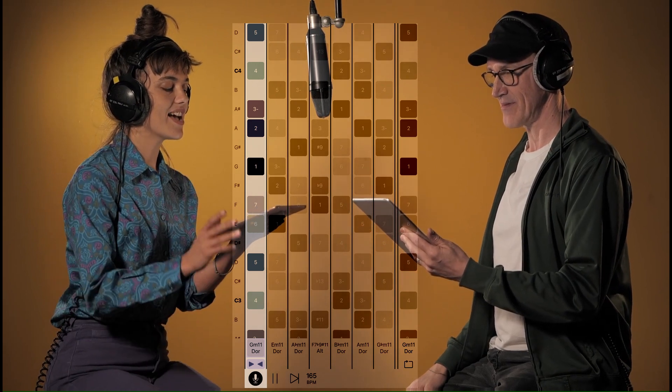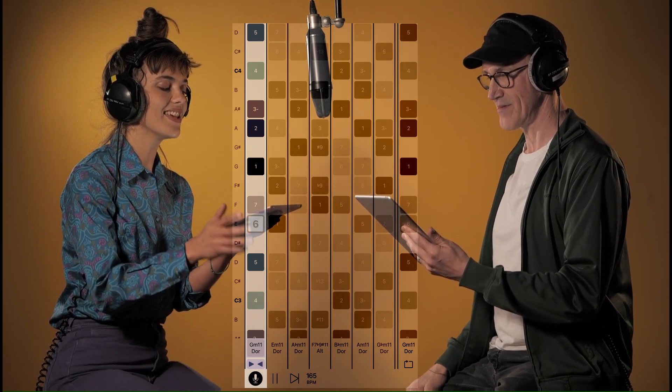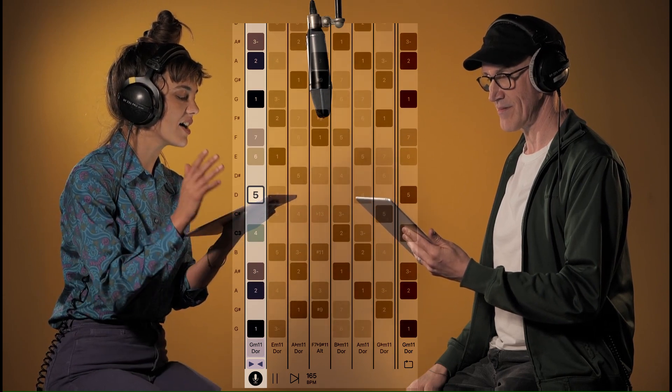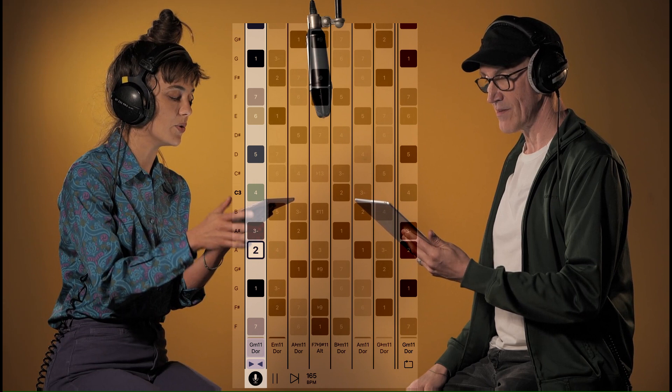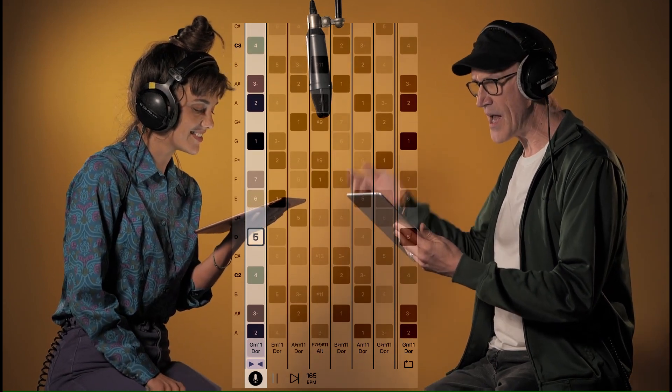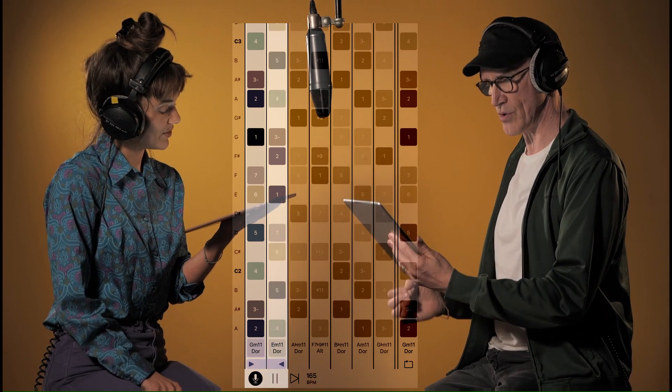Melodeer delivers a groundbreaking interface, allowing you to visualize, hear, and sing the melodic modes associated with the chords of a song — to teach your ear and voice to flow limitlessly both in and between modes.